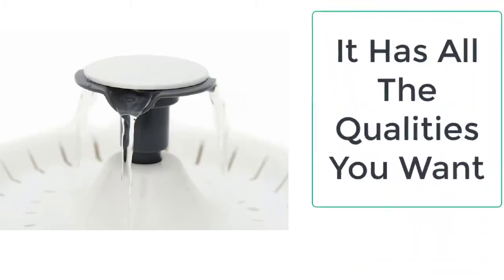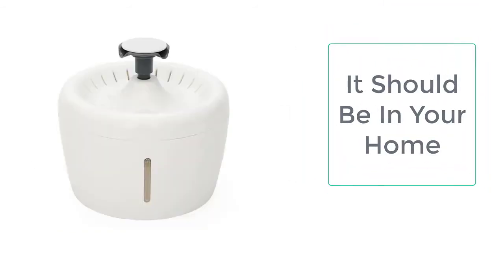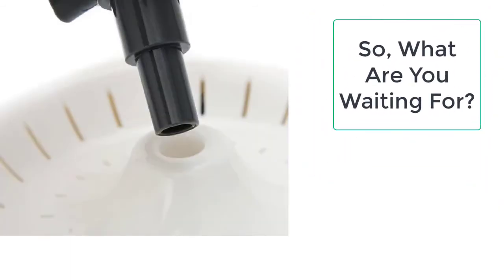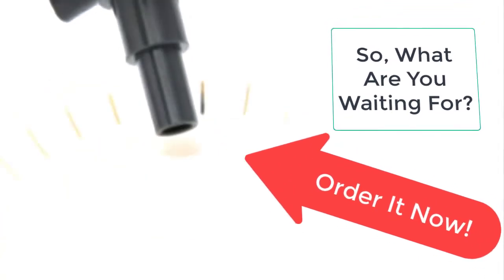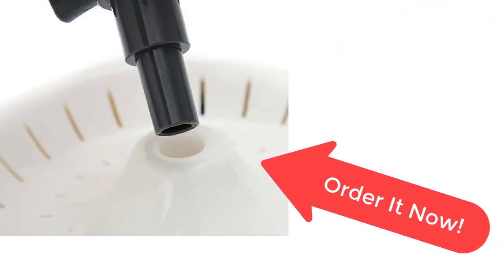This cat water dispenser is the need of every cat, as it provides clean and hygienic water and does not let the mouth hairs of the cat get wet while drinking. So what are you waiting for? Order it now from Taylor Stocks before the sale ends — your product is just a few clicks away.